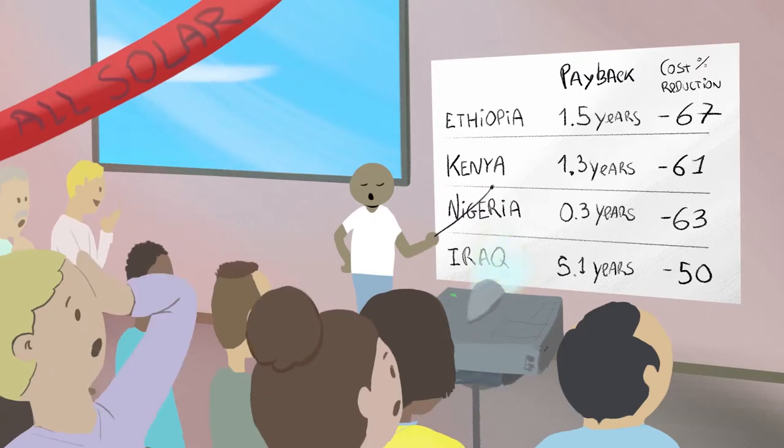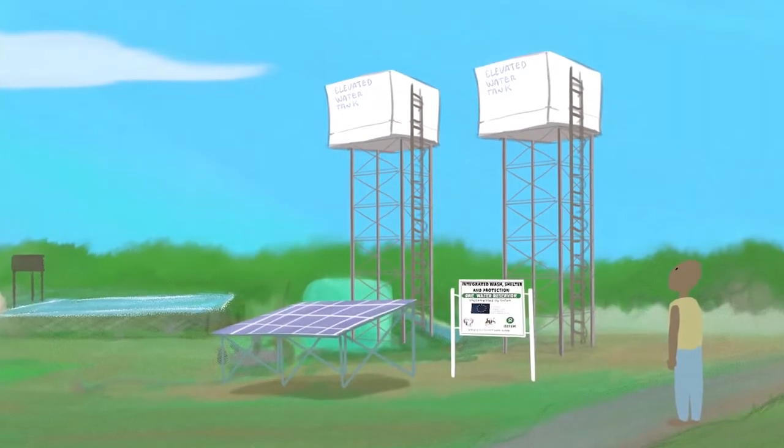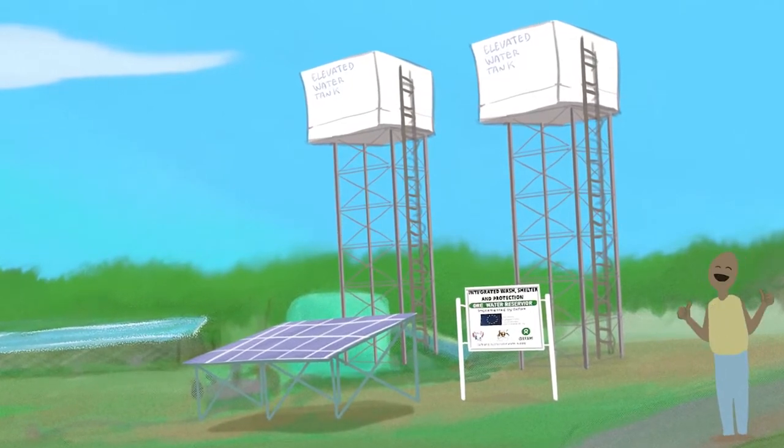By using economic analysis, implementing agencies can quantify the cost benefit of solar, make decisions on which site to prioritize, and convince donors to support their solarization efforts.